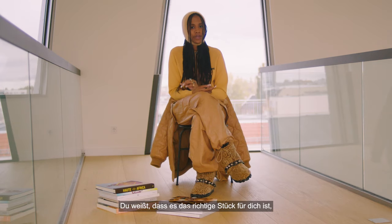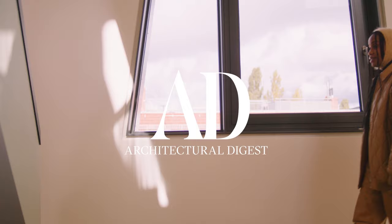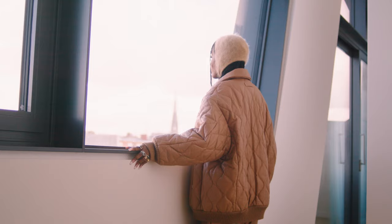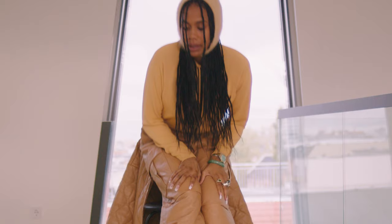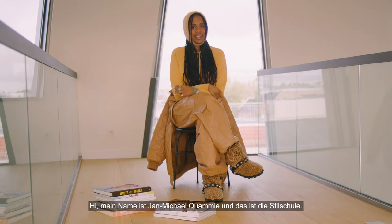You know it's the right piece for you when you have an emotional response to something, something that you can't stop thinking about. Hi, my name is Jan Michael Kwame and this is The Steel Shoeer.